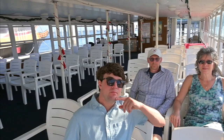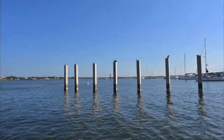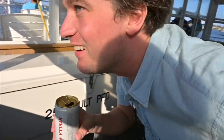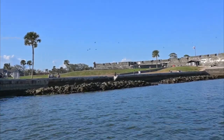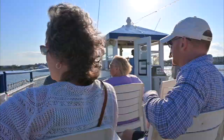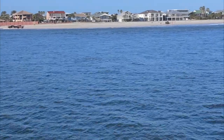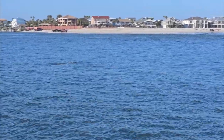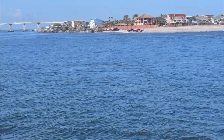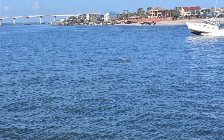This is it - everybody on the trip! We just saw dolphins - oh there they are! Oh there he is again. Oh I was already zoomed in - oh that's beautiful!